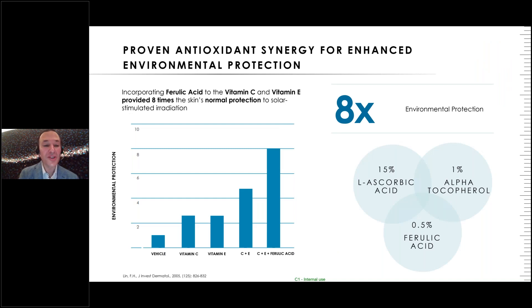This is where polling question two came from — the synergy of vitamins C, E, and ferulic acid. Vitamin C by itself provides about two to three times environmental protection. Vitamin E does as well. C plus E is synergistic. But look what happens when you add ferulic acid — you almost double what C and E can do together. That is with 15% L-ascorbic acid, 1% vitamin E, and 0.5% ferulic acid.